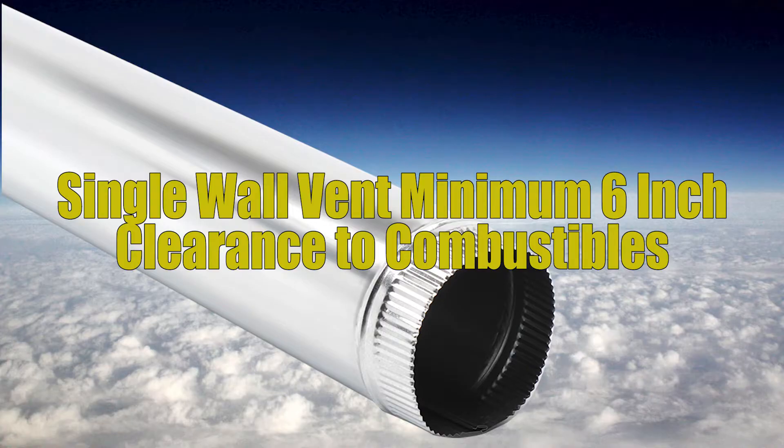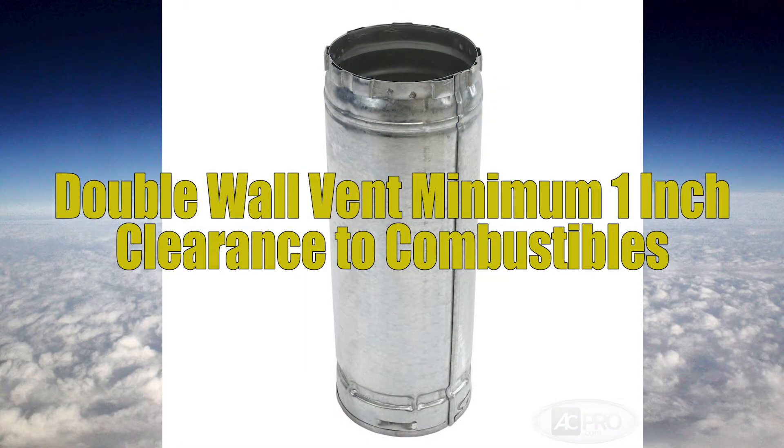The single wall vent has a minimum clearance to combustibles of six inches — there's only one layer there so it gets pretty hot. The B vent, however, has a minimum one inch clearance to combustibles because it's double walled.